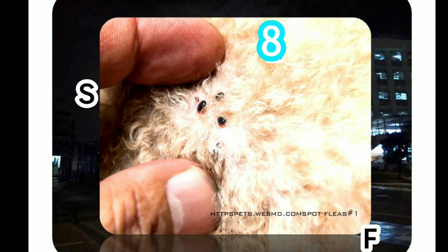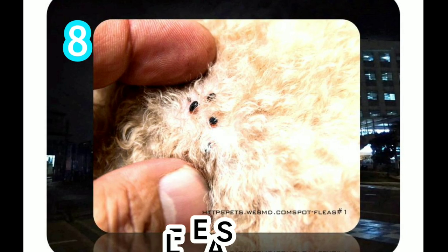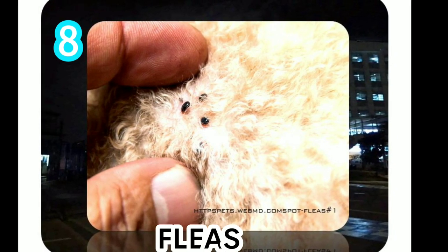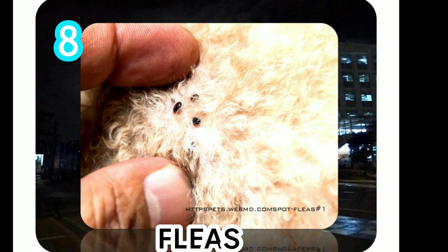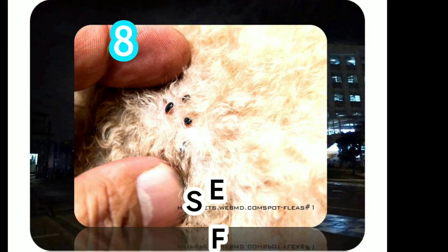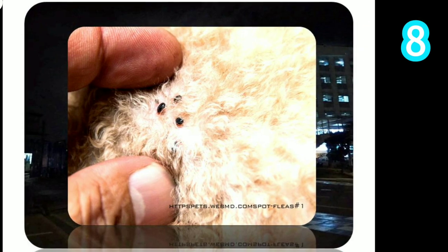Fleas usually live on the underbelly area of their host. Once their host goes inside your home, they transfer to your carpet, drapes, furnishings, or indoor plants. Fleas thrive in warm, moist places, and low temperatures halt their developmental cycle. Fleas can live up to one year in ideal situations, but only about one to two weeks if no host is present.